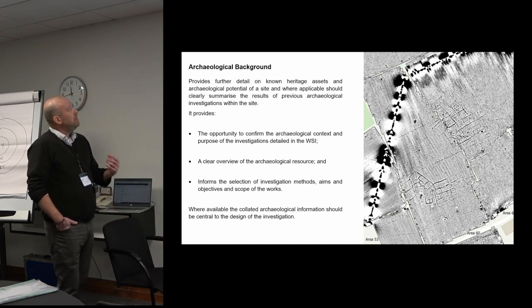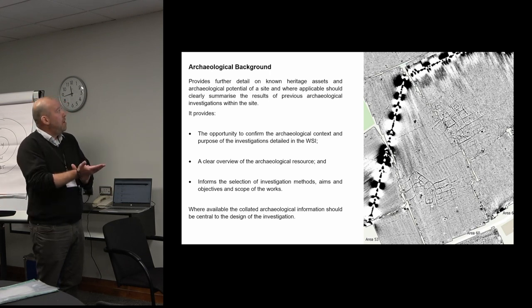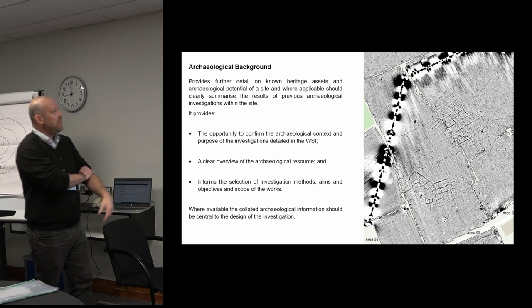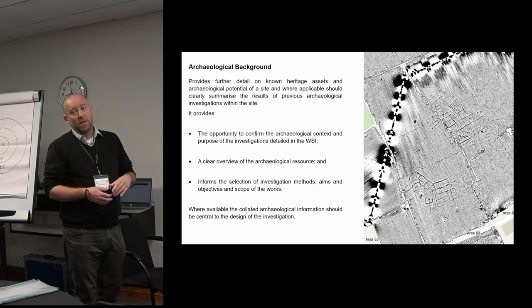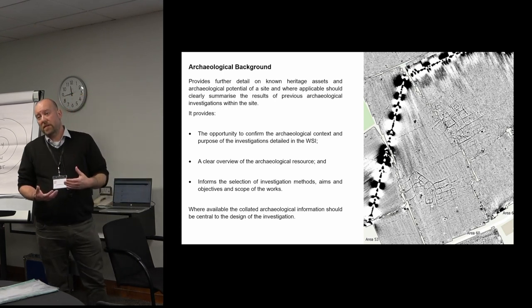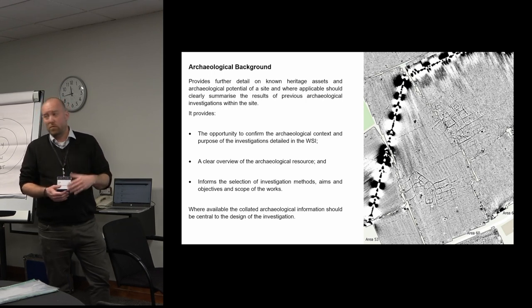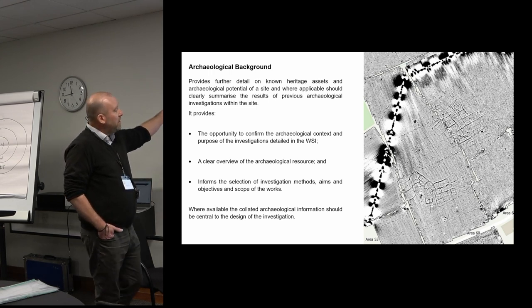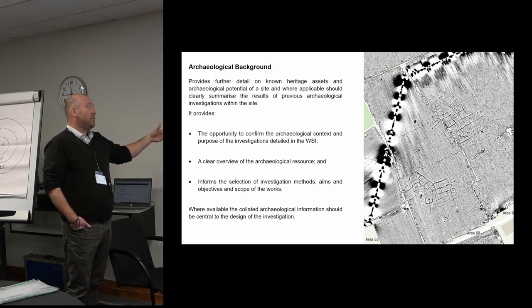Moving on to archaeological background — it's really important. It gives focus and background to the archaeological contractor undertaking the work, and it demonstrates to the planning archaeologist that whoever has designed and written the WSI has understood the known archaeology and the potential of the site, and that the WSI is a proper and appropriate response to that resource. So we'd be looking for something that confirms the archaeological context and the purpose of the investigations.